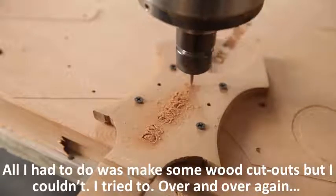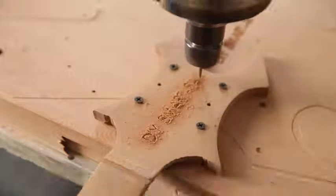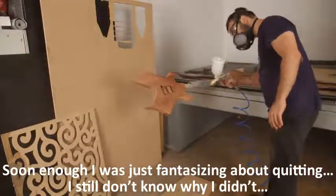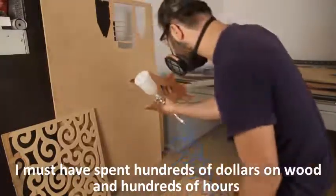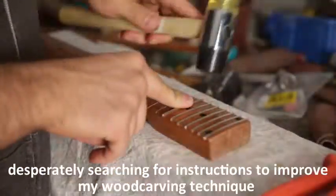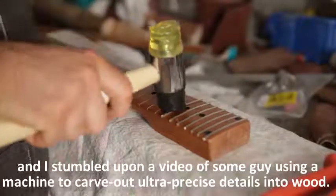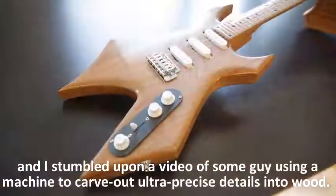All I had to do was make some wood cutouts, but I couldn't. I tried to, over and over again. Soon enough I was just fantasizing about quitting. I must have spent hundreds of dollars on wood and hundreds of hours getting things wrong before I finally had a moment of clarity. I was surfing online, desperately searching for instructions to improve my wood carving technique.